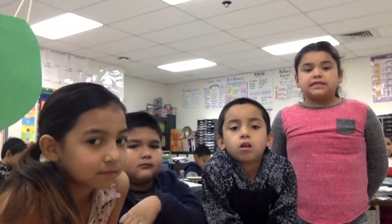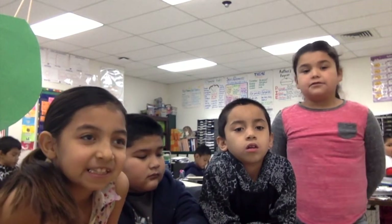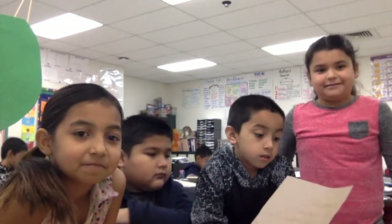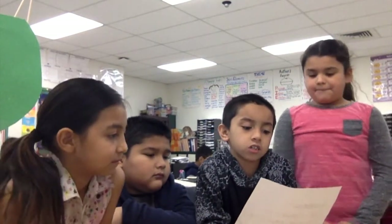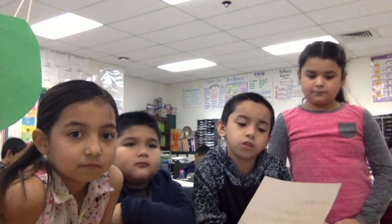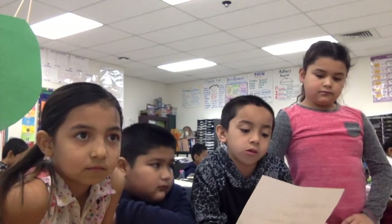Hello, we are from Ms. Alvarado's class. Our group members are Mia, Octavio, John, and Daisy. The title of our project is Swiss Chalet. The challenge was to design and construct a habitat for hibernating animals. Our hibernating animal is a lizard.